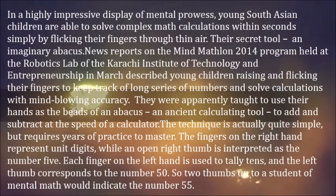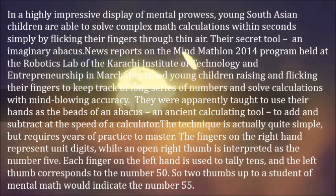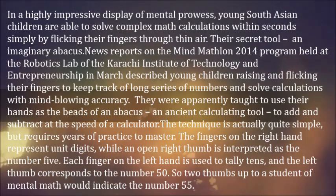Their secret tool: an imaginary abacus. News reports on the MindMathLong 2014 program held at the robotics lab of the Karachi Institute of Technology and Entrepreneurship in March described young children raising and flicking their fingers to keep track of long series of numbers and solve calculations with mind-blowing accuracy.